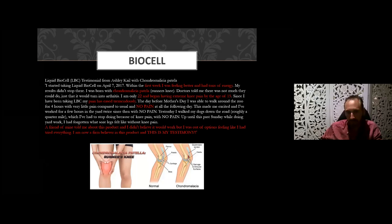This person was born with chondromalacia — known as runner's knee — and has had chronic pain since age 15. At the time of taking BioCell she was 22. Within just a couple of weeks the pain had reduced considerably, and after a few months she was experiencing no pain at all — quite remarkable for her. She said a friend told her about it, she didn't believe it would work, but she was out of other options. Now she's a firm believer and is more than happy to share her testimony.